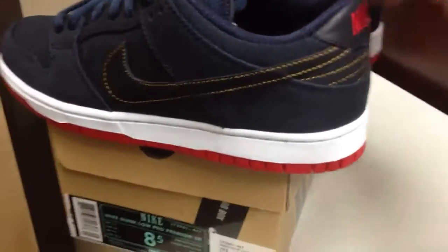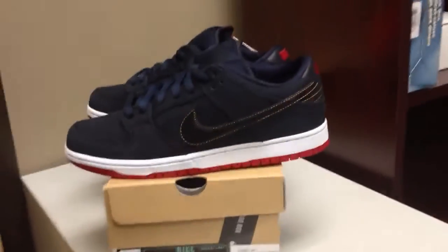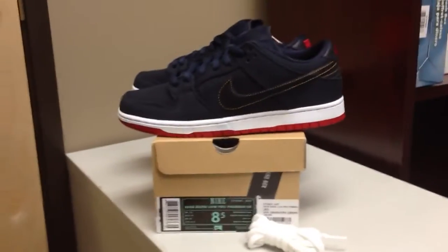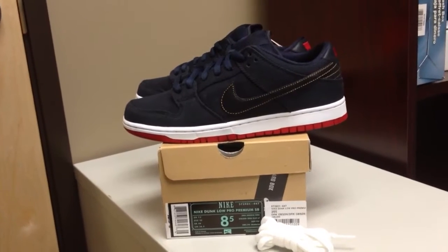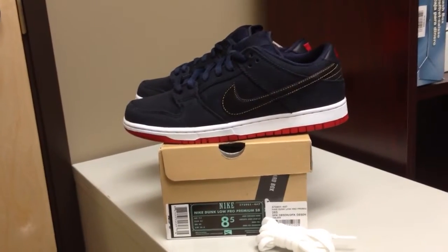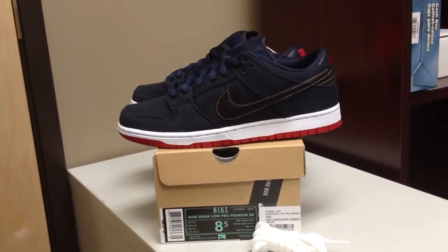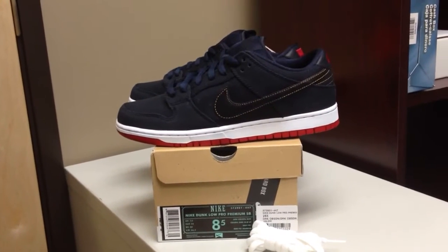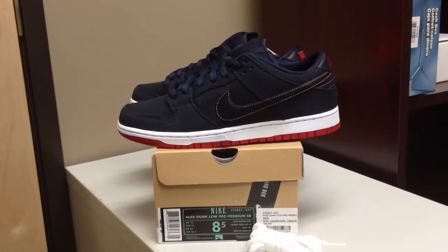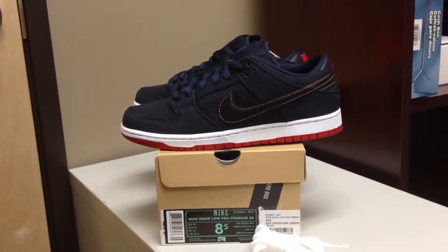Really sick shoe in my opinion. I'm starting to like my SBs more and more because it's a really simple shoe — they're really comfortable. Some of them you don't have to hassle like you do with Jordans to get your hands on them. Obviously these, being a Hyperstrike, it was crazy for a lot of people to get them. I was able to get a good deal on them so I jumped on it.